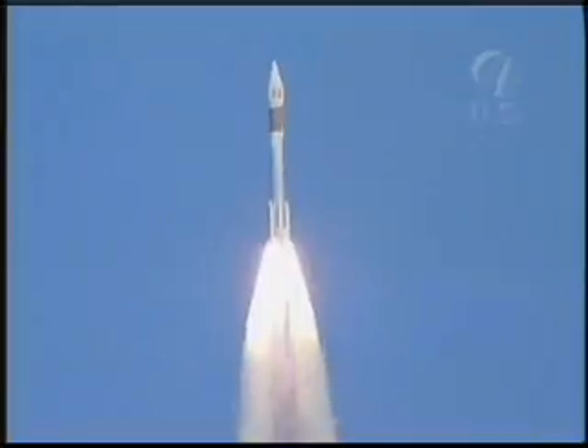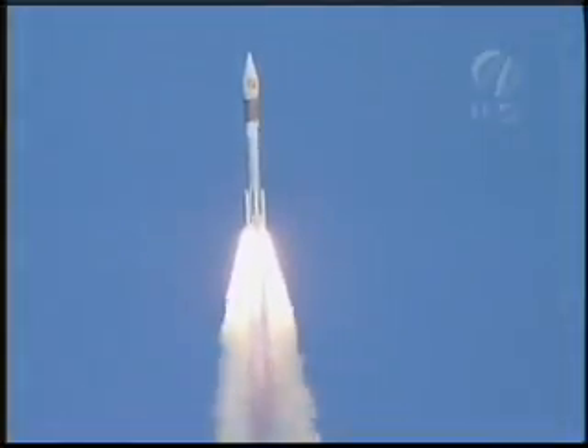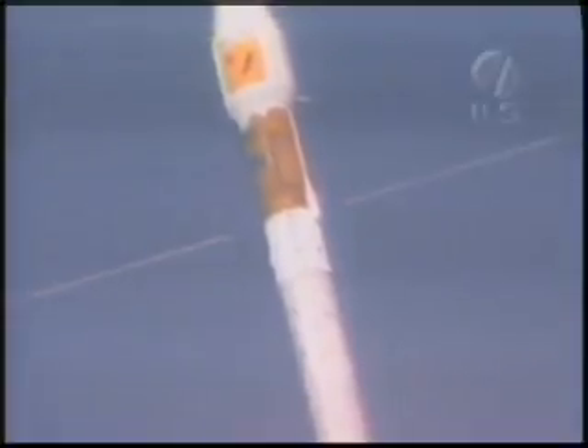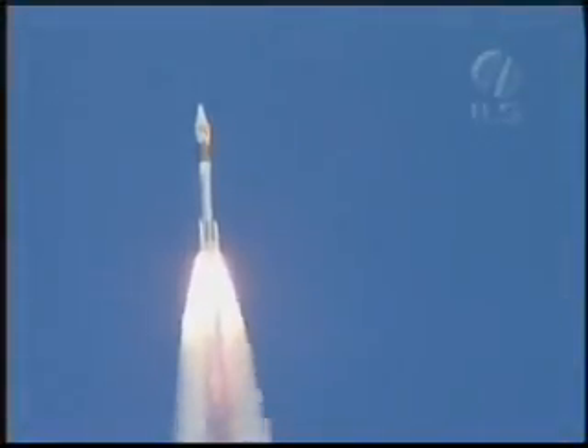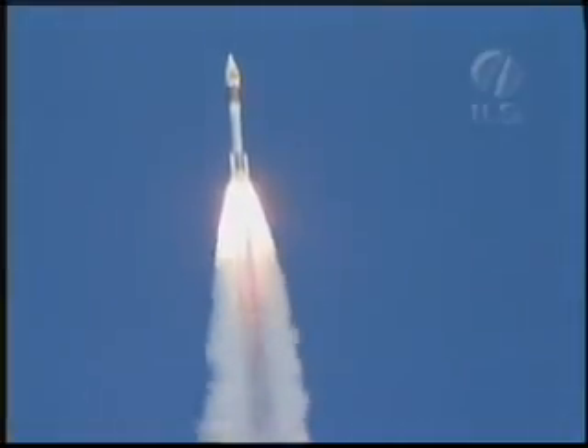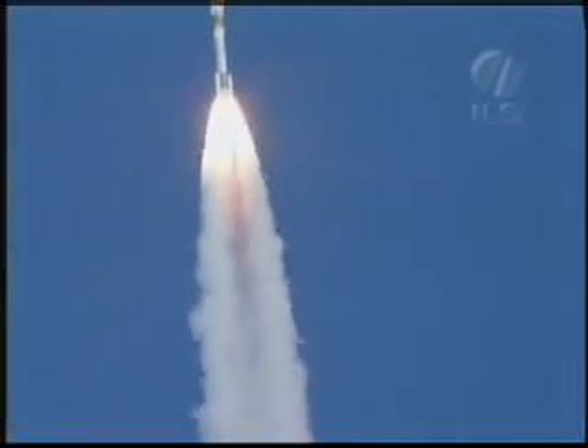Good. Atlas P has gone to core group control as expected. Everything is looking good. Thirty-two seconds into the mission, SRPs are peaking out. Chamber pressures look good. Booster sustainer operating parameters look good.